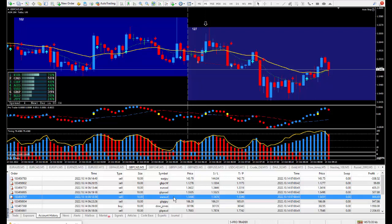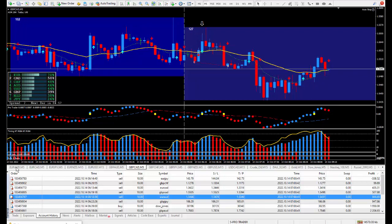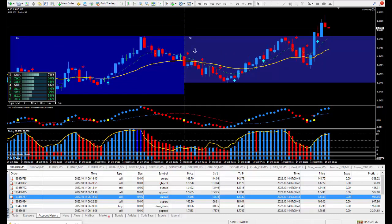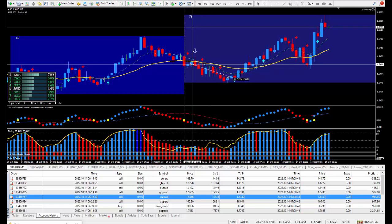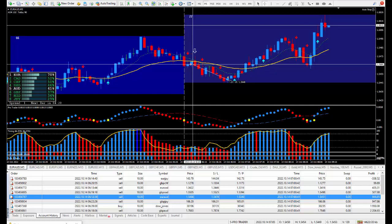Moving on to the next trade: Euro/Aussie — another one I wanted to be selling. There's the arrow from the daily trade plan; this is where I got in. This one decided not to do a cycle up, but that's okay — sometimes it does, sometimes it doesn't. I got out at a good time, otherwise I'd be turning a winner into a loser. Ended up with 14 pips, paying out $944.